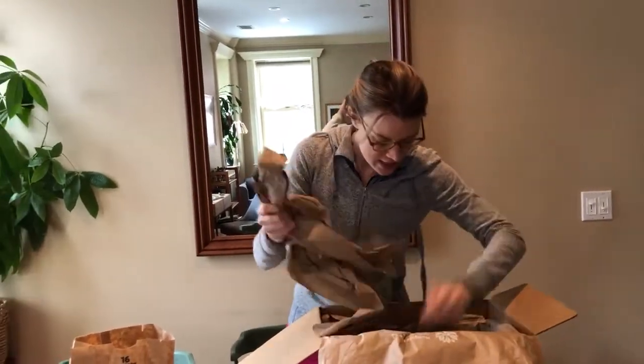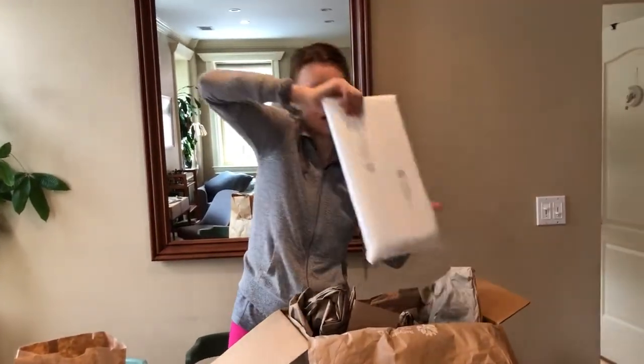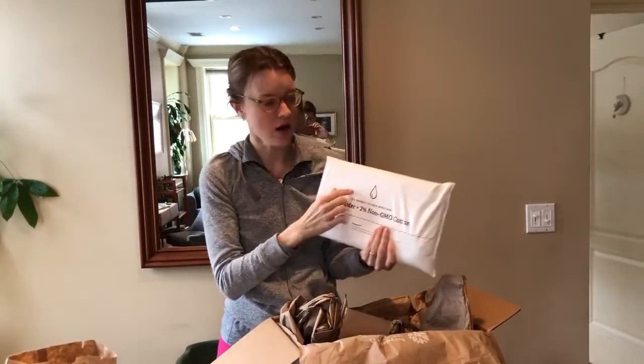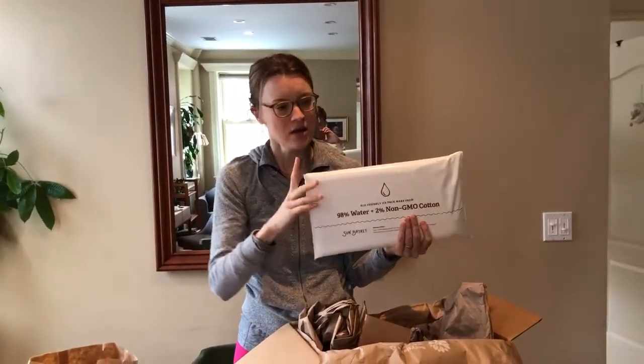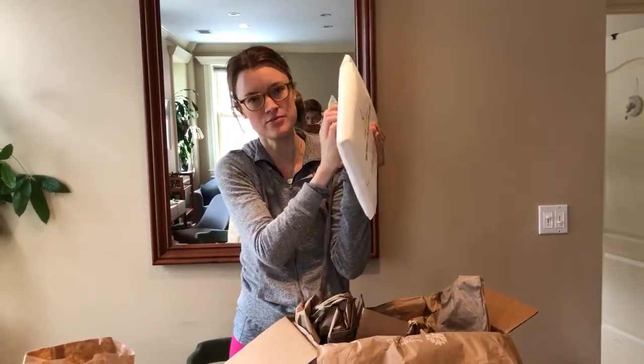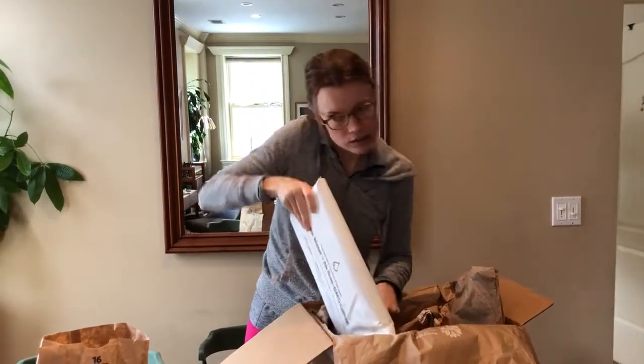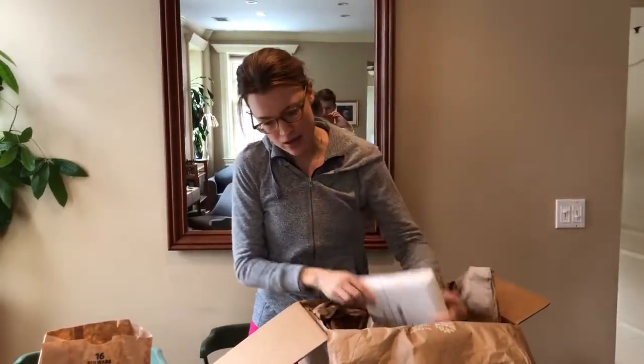One thing that's very environmentally friendly is that all of the packaging is recyclable — it's paper. The ice packs are just water and cotton, so you let them melt, snip off the corner, empty into your sink, and then the pack can be recycled or reused. So it's actually relatively environmentally friendly.